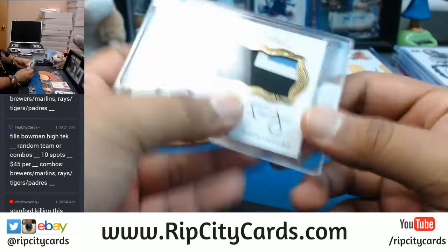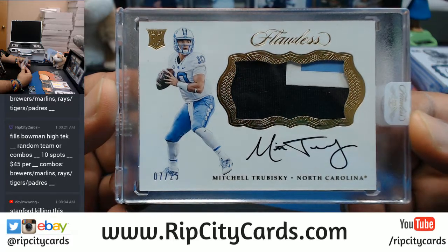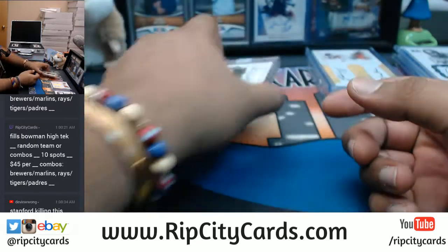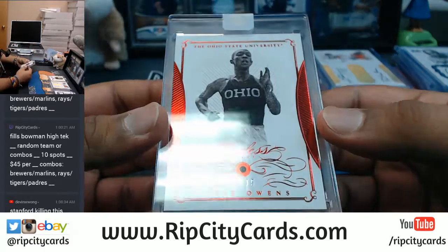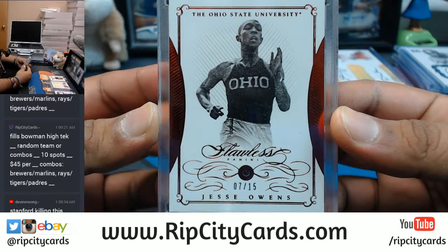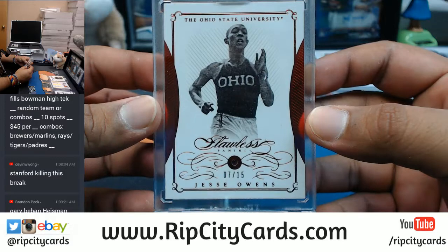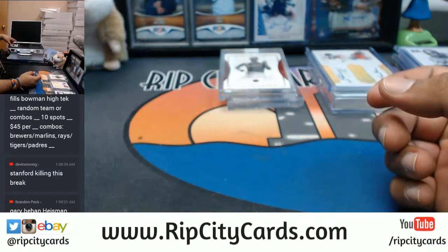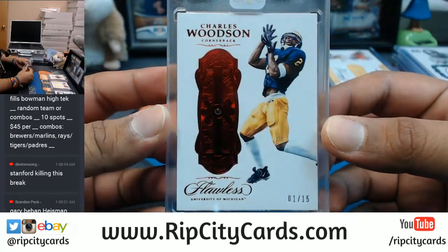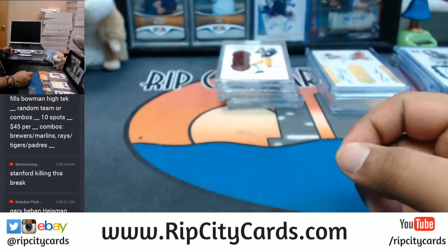I'm just going to start off with this RPA — Mitchell Trubisky, 7 out of 25 from North Carolina. Three-color patch, on-card auto. It's Flawless. Very nice. The Ruby — Jesse Owens, numbered 7 out of 15 from the Ohio State University. And another Ruby, numbered 1 out of 15 — Charles Woodson from the University of Michigan. Very nice. Alright, so that's one briefcase down.